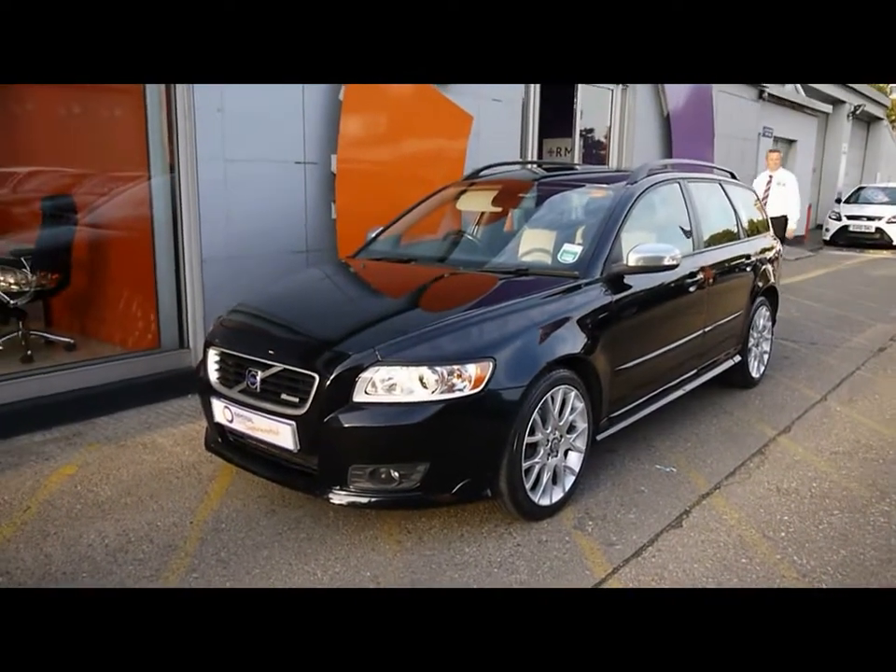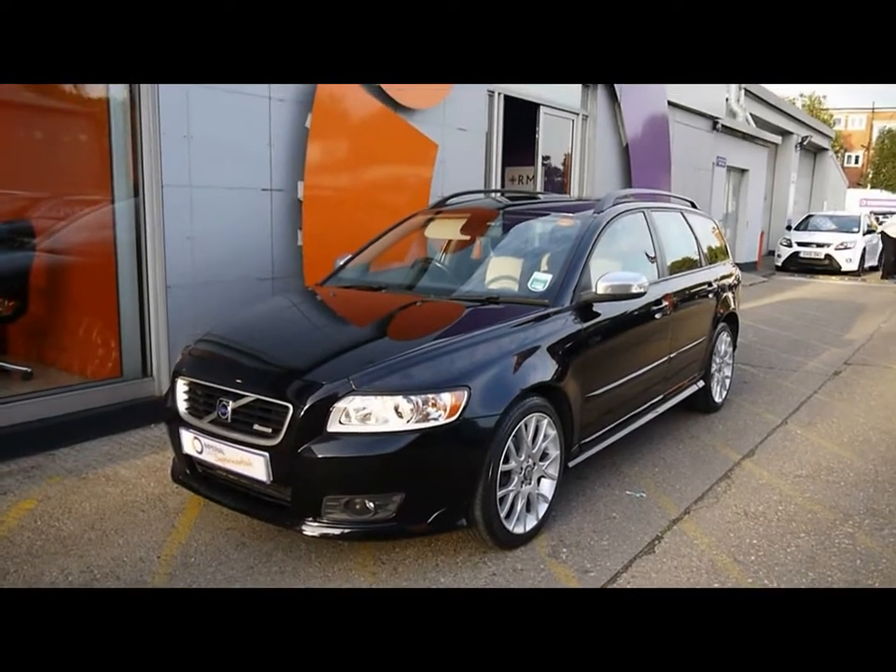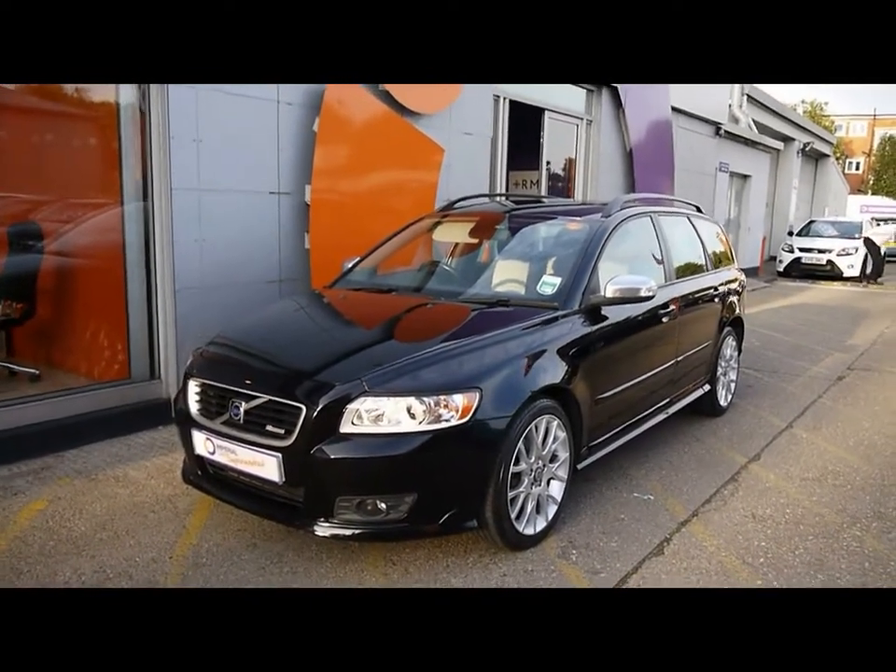Welcome to Imperial Cars. This is a 2008 Volvo V50 D5. I'm going to take you on a quick walk around the car so you can see the features and also the condition that the vehicle is in.